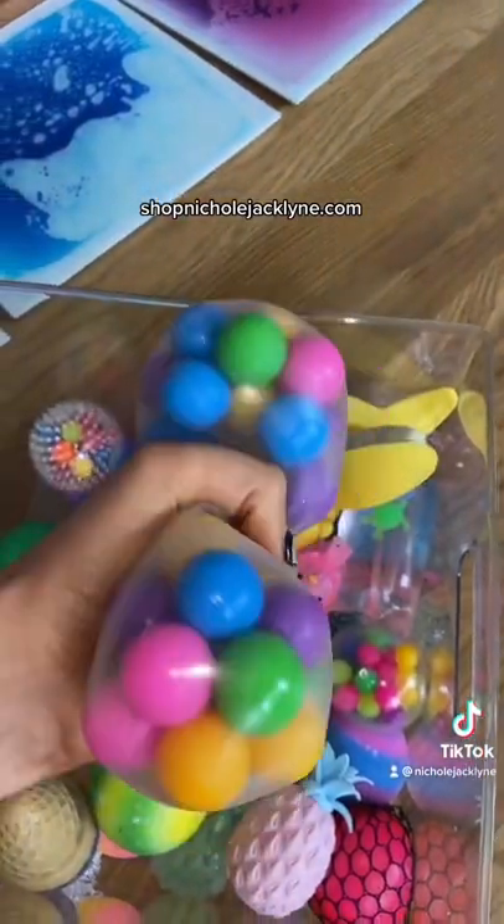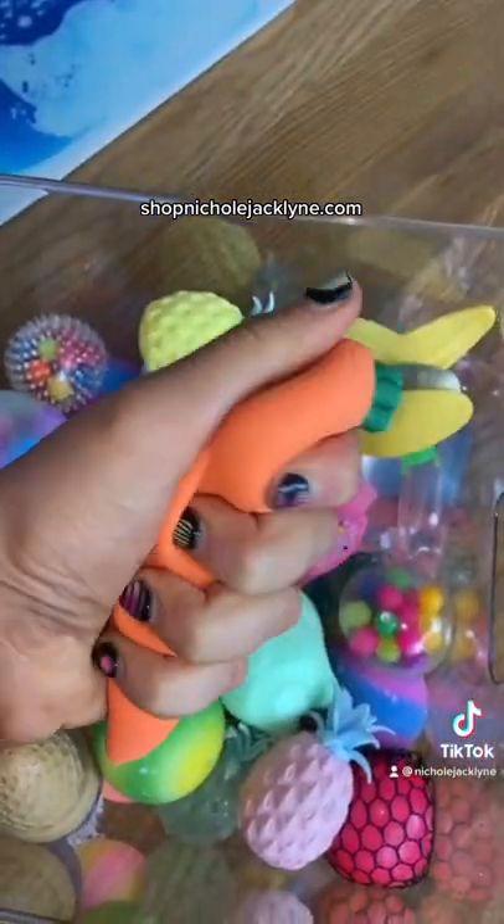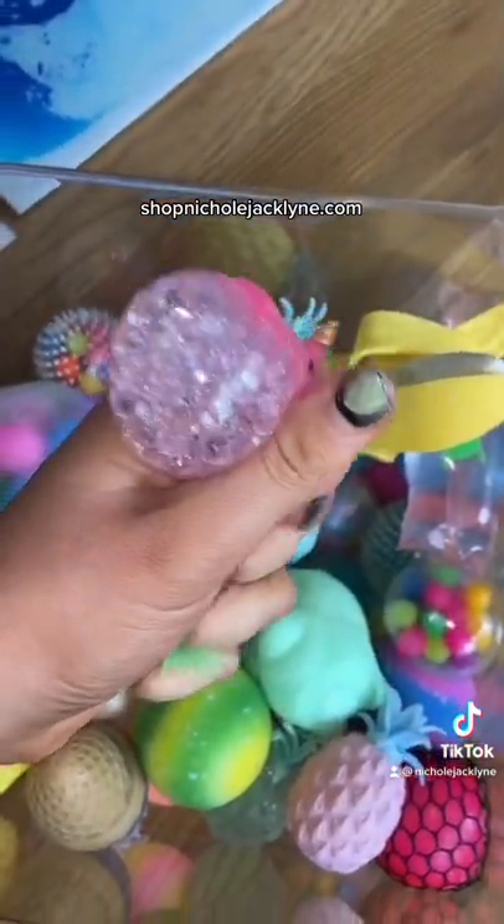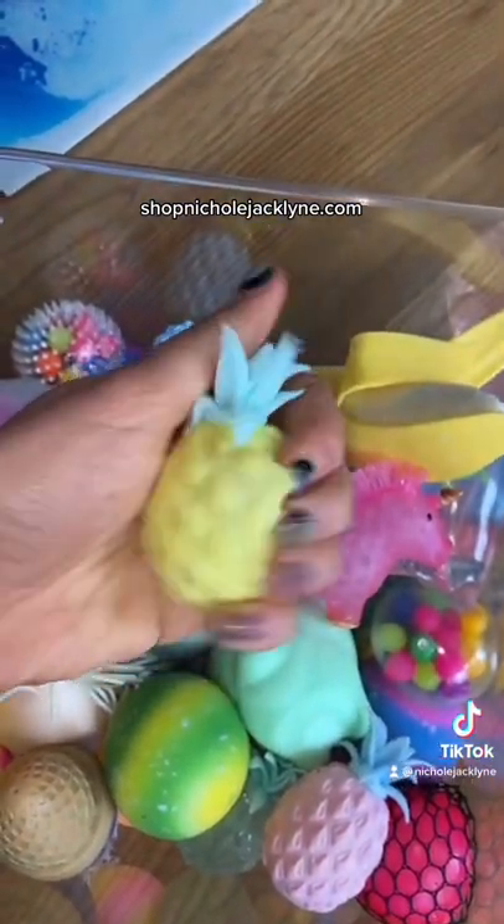A jumbo DNA ball. A carrot stress toy. A banana stress toy. A unicorn Orby stress ball. All of the pineapple Orby stress balls.